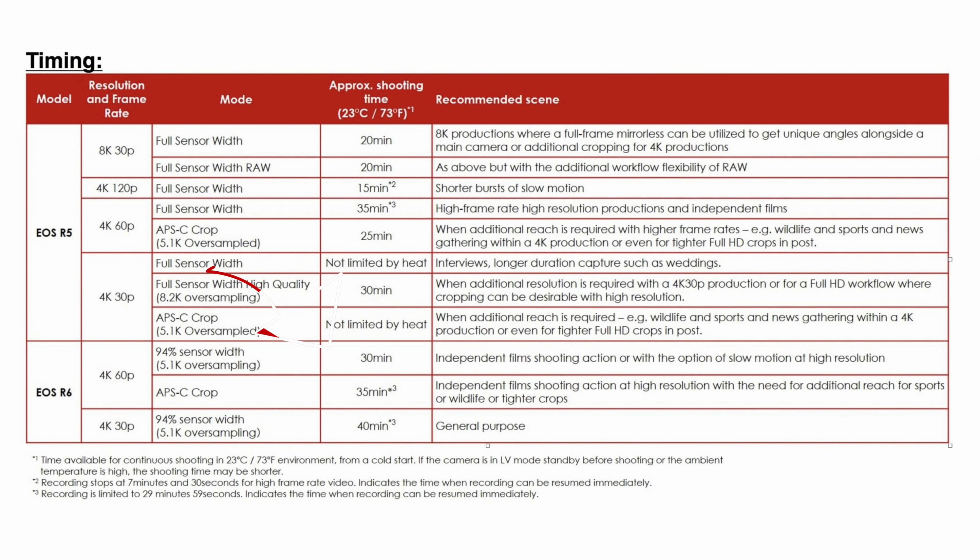Now for the bad news: the EOS R6 does not have this kind of pixel-bin unlimited-heat mode. From what I'm seeing, all of the R6's modes show overheating limits of 30, 35, or 40 minutes — there's no mode listed as 'not limited by heat,' even at 73 degrees Fahrenheit. So if you're getting a camera for weddings, documentaries, or interviews, you might want to step up to the R5, which at least has some modes that are not limited by heat.